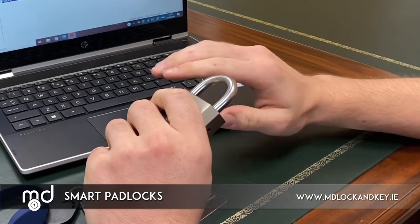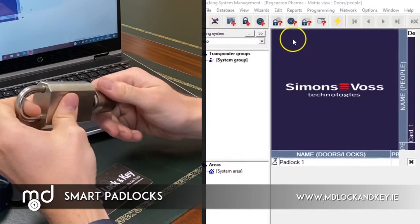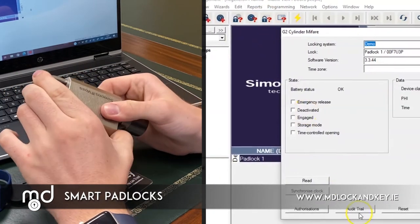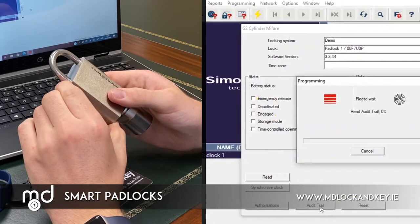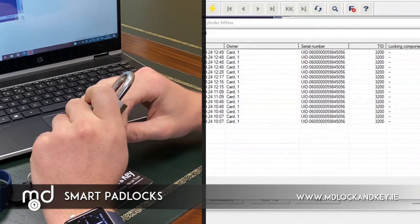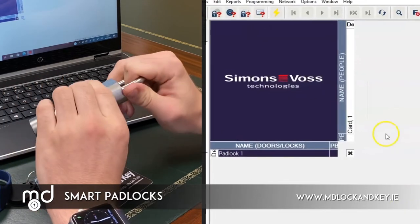Users' access rights can easily be administered or changed in the PC based software. The lock records a detailed audit trail of all recent activity. Users can be issued with time-restricted access rights, giving you control over which days and times a user can access a certain area. Lost or compromised fobs can easily be removed from operation, preventing any unauthorized access.